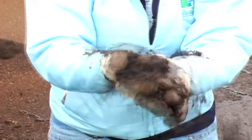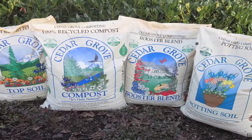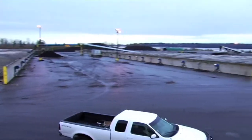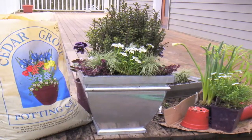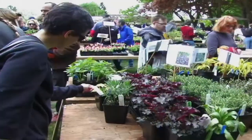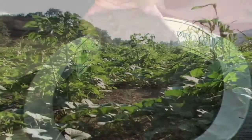We know that Cedar Grove products are the best available out there and there's a variety of ways you can get them. You can get them by the bag in your local garden centers. You can get them in bulk — come in with your truck on a weekend or during the day and get a load in your truck. Or you can go to a variety of dealers in your neighborhood that carry them both in bulk and in bags. Once you use Cedar Grove in your yard and garden and try the product out, you're going to see a difference in your plants — in the color of your plants, the size of your plants.